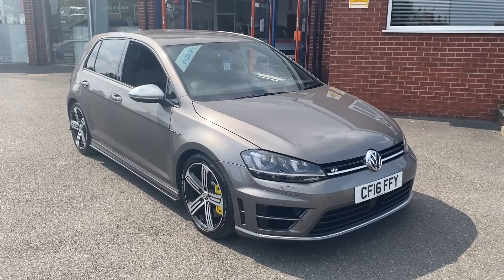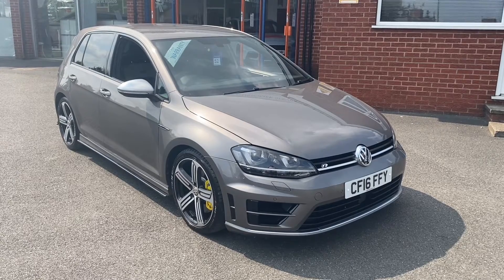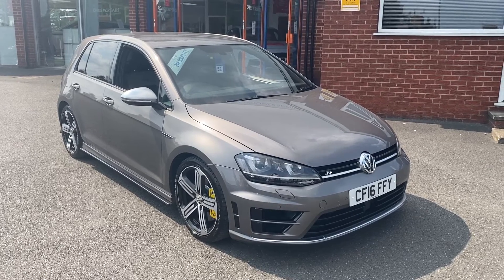Hello, this is Callum from Chris W Roads Car Superstore. Today is going to be a quick video looking at the exterior and the interior of this Volkswagen Golf R DSG that we have in stock.